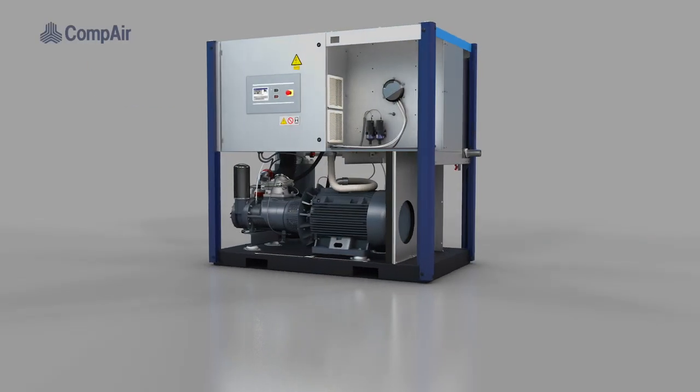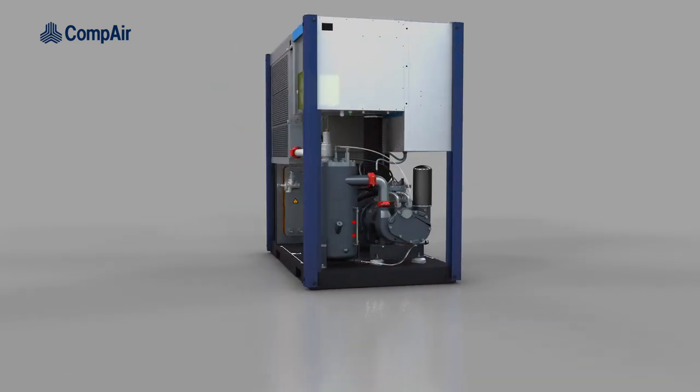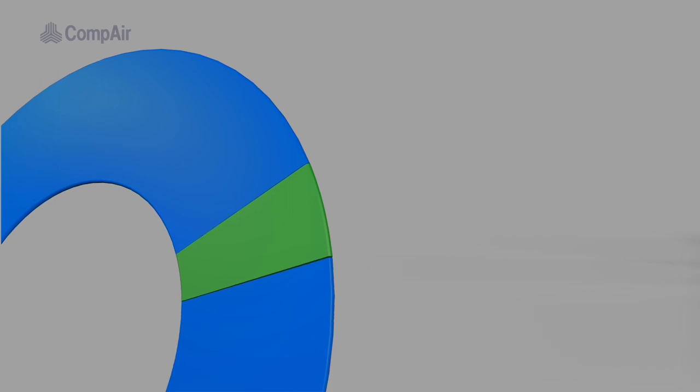Thanks to its quick release doors and panels and redesigned service parts, such as the separator and filters, the time and cost spent on maintenance is greatly reduced.